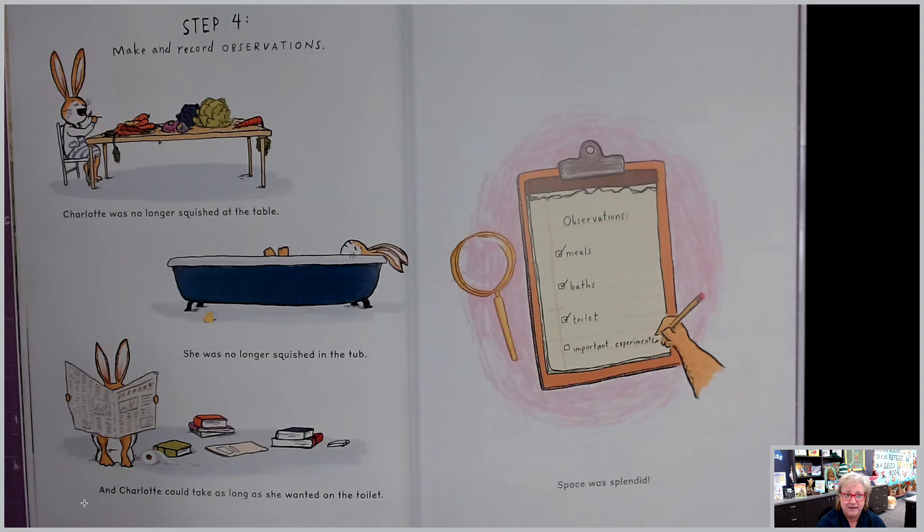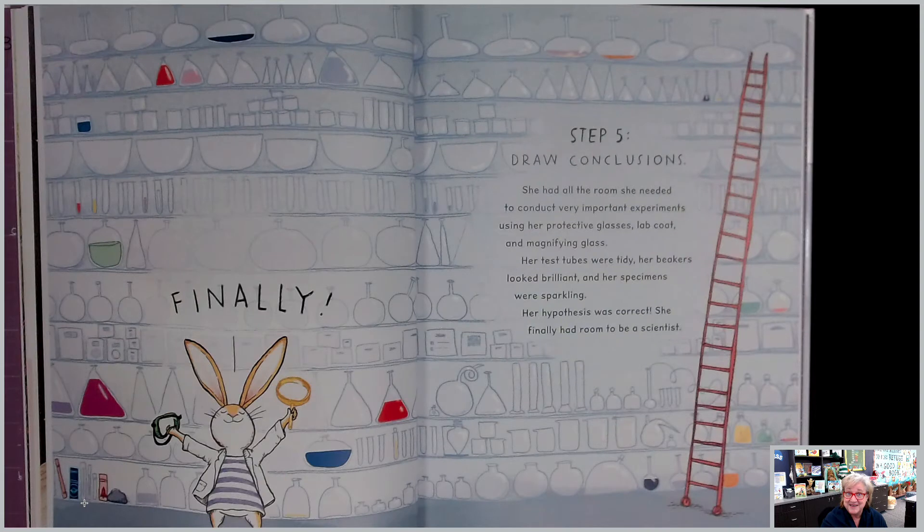Step four: make and record observations. Charlotte was no longer squished at the table. She was no longer squished in the tub. And Charlotte could take as long as she wanted on the toilet. Observations: meals — check; baths — check; toilet — check; important experiments. Space was splendid. Finally!